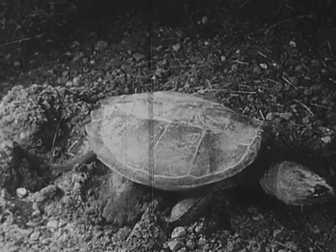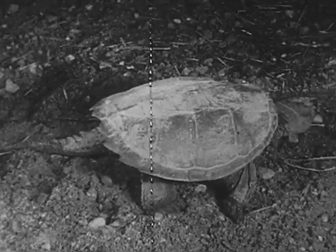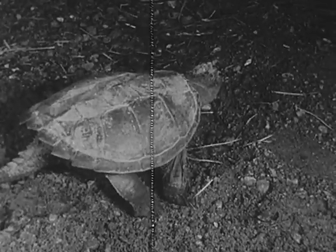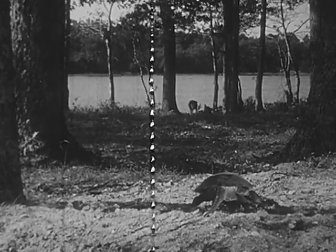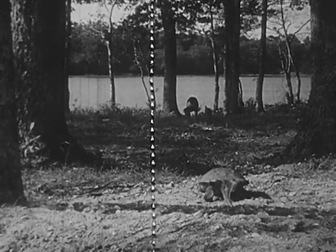With a final scoop of dirt, her work is finished. She walks away and leaves the eggs — her step is somewhat unsteady. The eggs need no further care from her, only warmth from the sun. Mother snapping turtle has finished her most important duty and is on her way back to the pond.